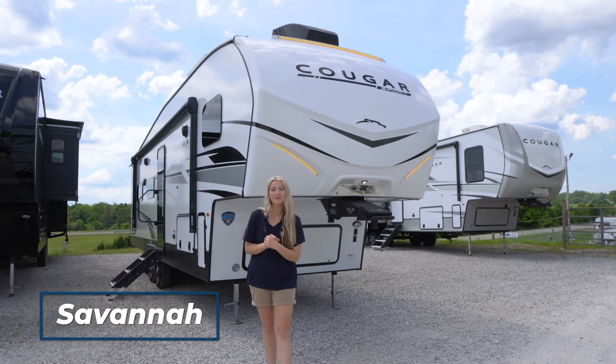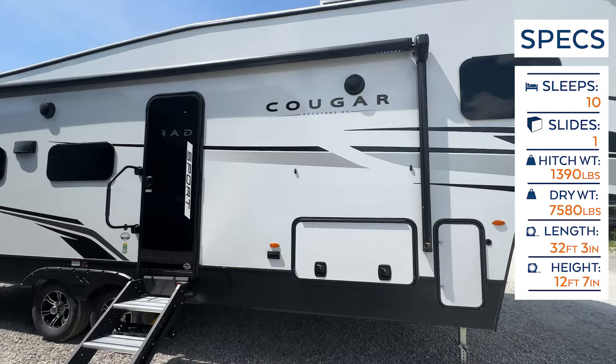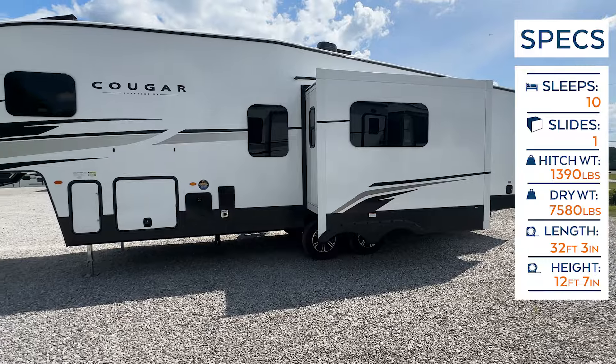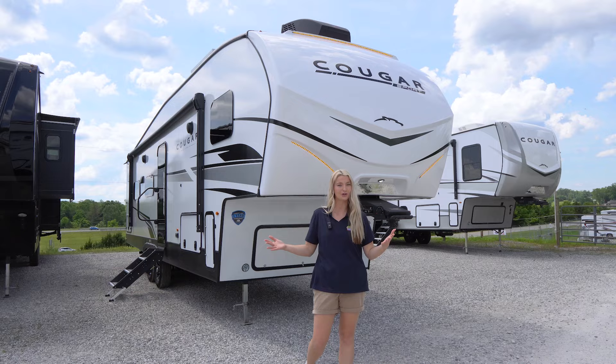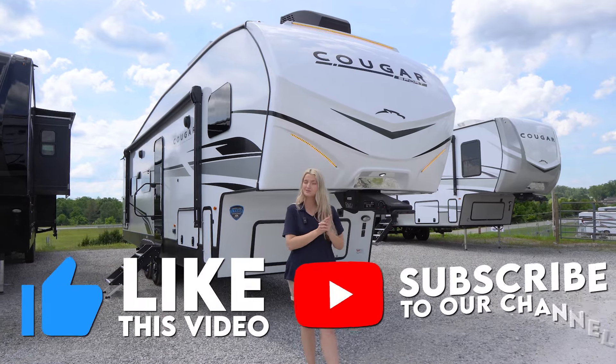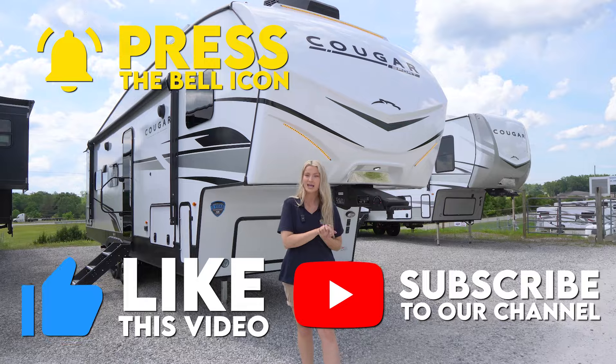Hey happy campers, it is Savannah with Cookable RV and Marine, and today we're going to take an inside and outside look at this 2024 Keystone Cougar Sport 2700BH. Before we get started, make sure you like this video, subscribe to our channel, and click that bell notification so you're notified when we post a new video.